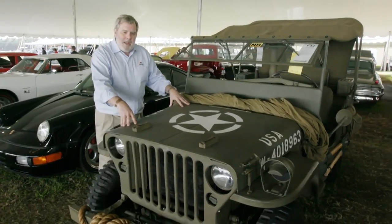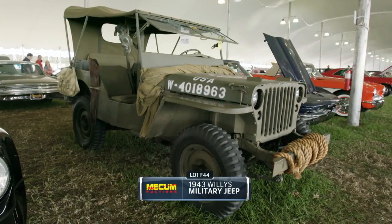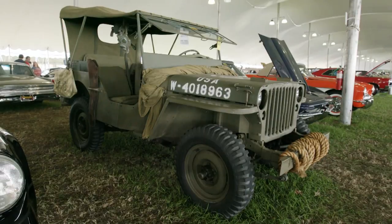A 1943 Willys Jeep, designed to be given to the military in the 1940s in the European Theatre of Operations, from D-Day to the push right through to the end of the Second World War.